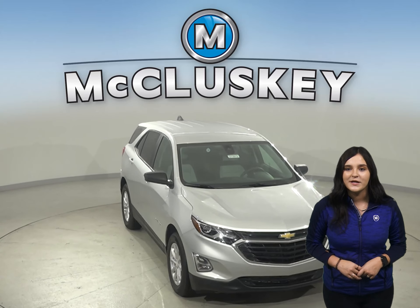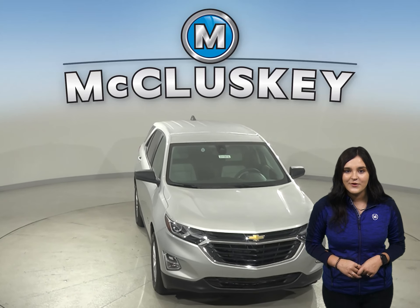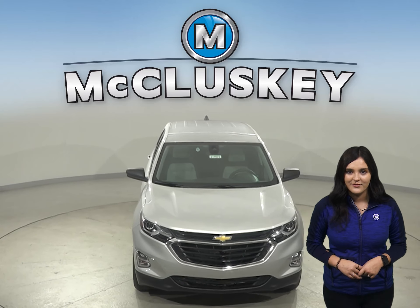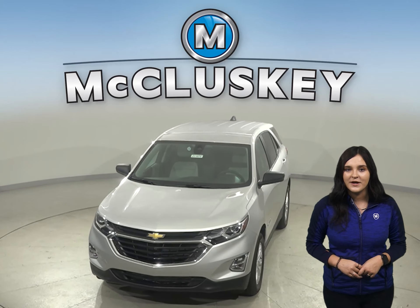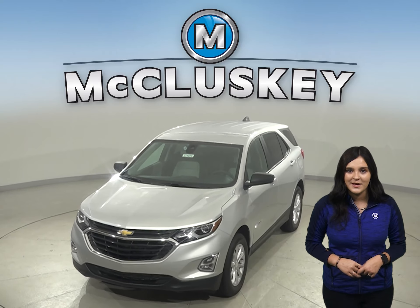Come and try this brand new Equinox out with our free 48-hour test drive. Also, if you decide to buy this vehicle, we will cover it with our free lifetime mechanical warranty.